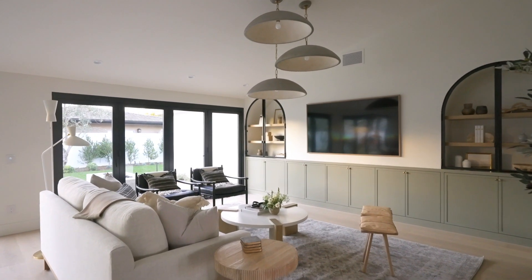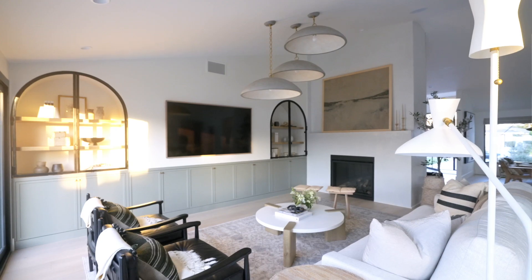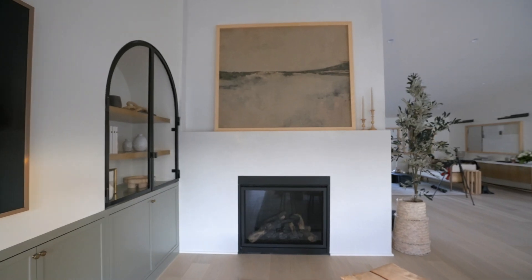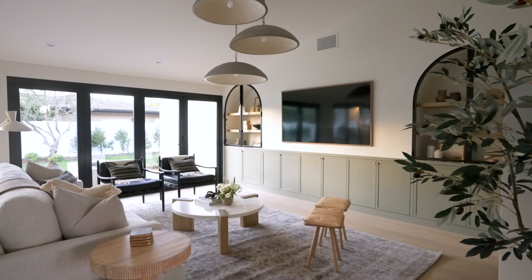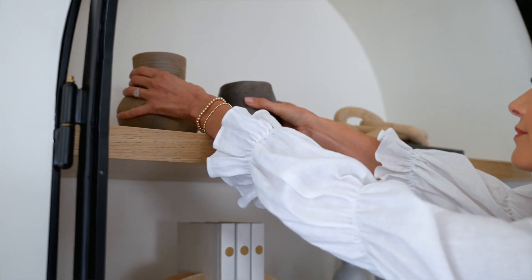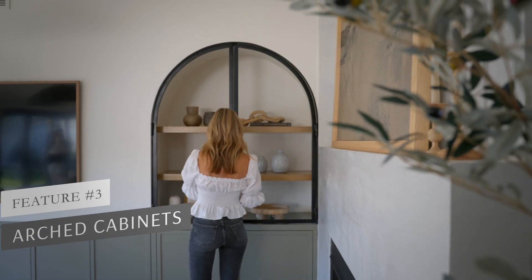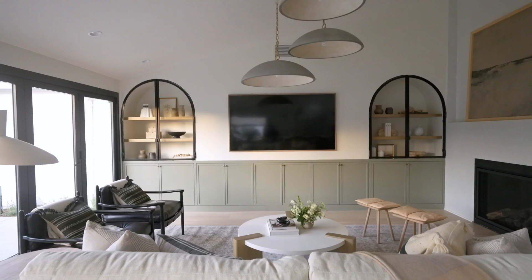In the family room, we wanted to create a very particular standout piece, but we had a design dilemma — the fireplace on one side and a long wall on the other. The question was where to orient the TV, how to capture the long wall, and how to incorporate storage. We gave the fireplace its own moment with beautiful plaster, and on the other wall we used a green-gray paint tone on the bottom cabinets, then created a big moment with steel and glass arched cabinets.